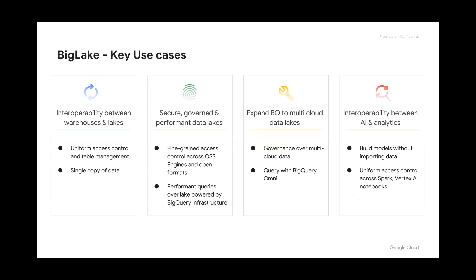It gives you the interoperability between warehouses and data lakes. No matter where the data is, you can get to it. It's just one source — go get it. Don't have to copy it and recreate it each time. The security and governance can be fine-grained access controls, as well as the performance you get from this.